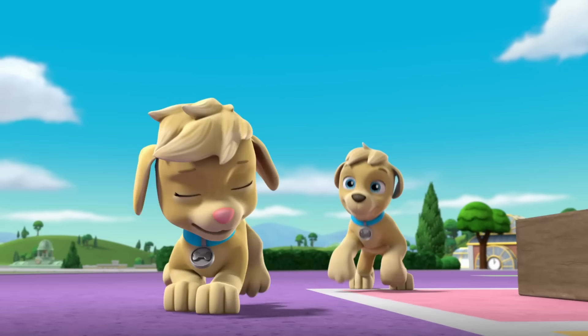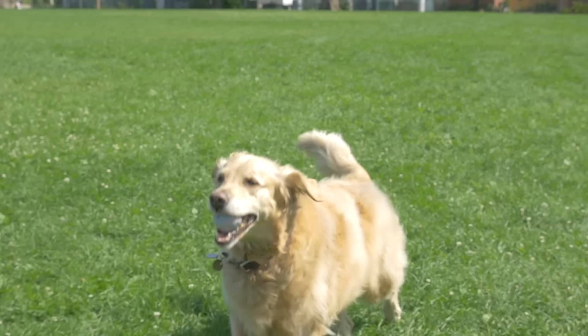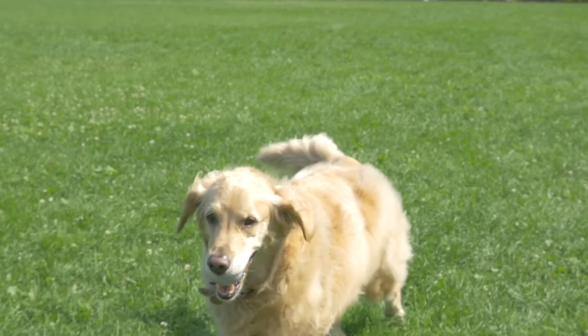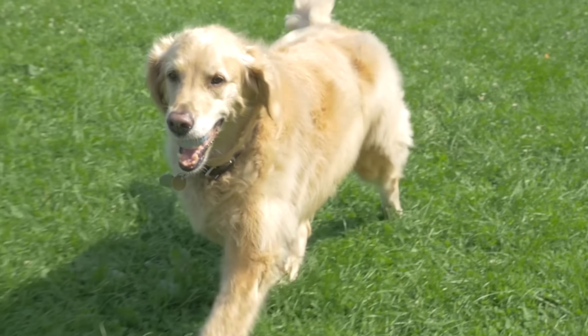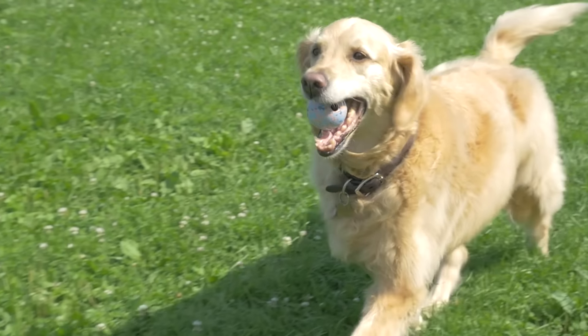The mighty twins, Tuck and Ella, are golden retrievers, one of the most popular dog breeds in the U.S. Just like Tuck and Ella, golden retrievers are great at tracking and retrieving things, like stolen stuff.